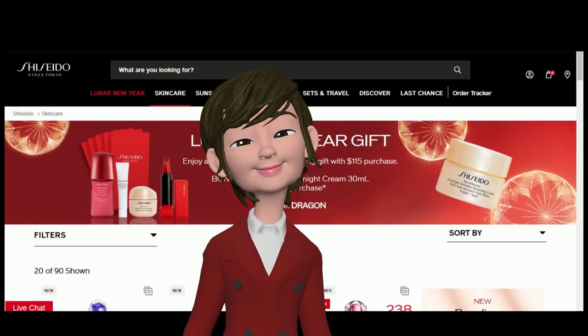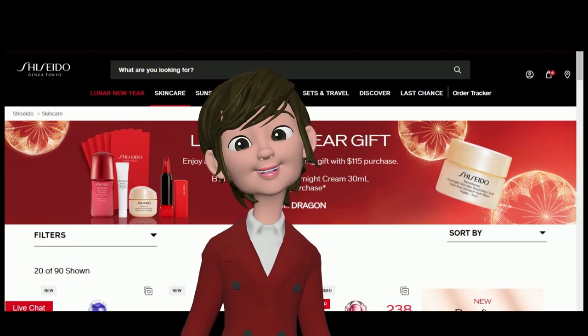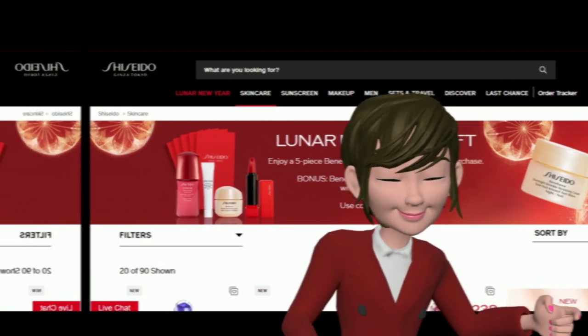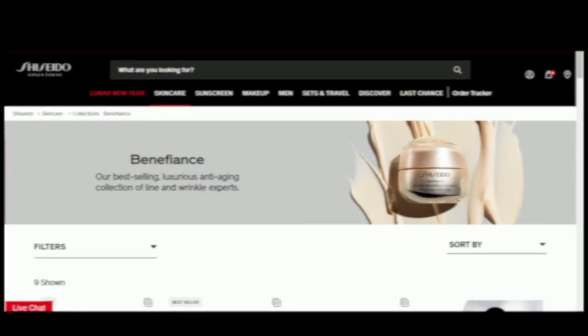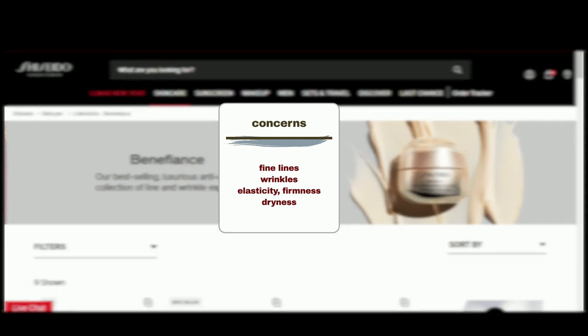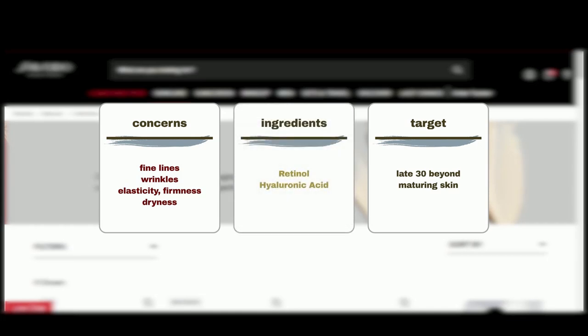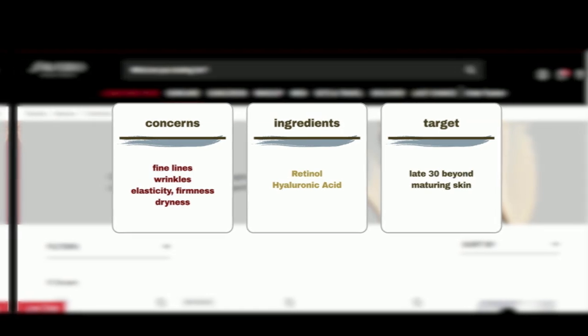Shiseido offers several lines of products designed to address various aspects of aging concerns. These lines include Benefiance, tailored to combat fine lines, wrinkles, loss of elasticity and firmness, and dryness. Benefiance is particularly suitable for individuals in their late 30s and beyond with maturing skin. The Benefiance line harnesses the power of ingredients like retinol and hyaluronic acid, well-known in the industry for their ability to diminish the appearance of fine lines and wrinkles, leaving the skin plump and youthful.